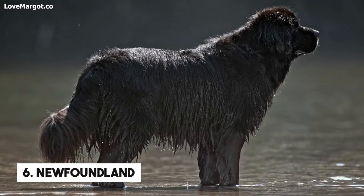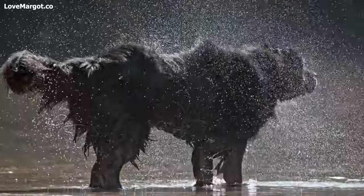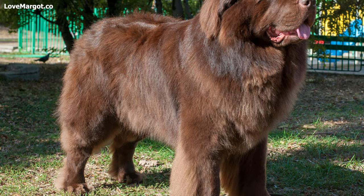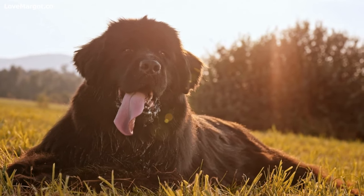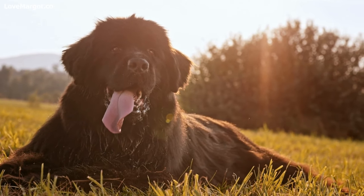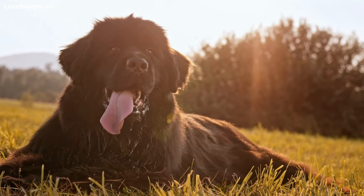Number 6: Newfoundland. These docile pups are beloved for their intelligence and swimming abilities. However, they also produce a lot of saliva due to their short muzzles and pendulous lips, which can be controlled with regular grooming. With drool control in check, your pup will be ready to take on the world.